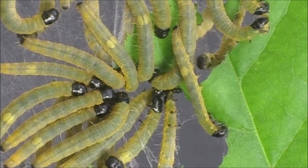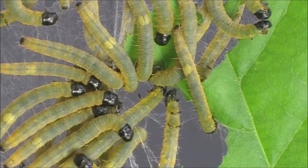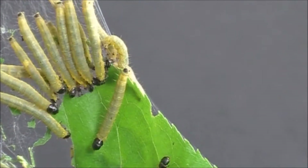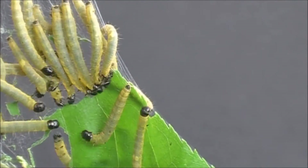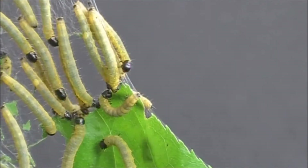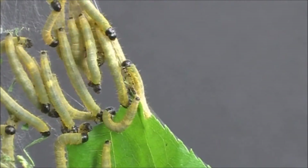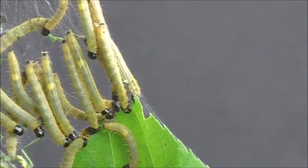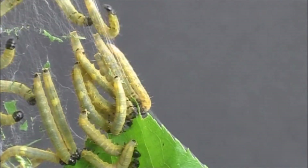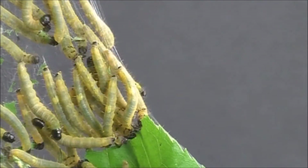Larvae of the social caterpillar Archipps saracivoranus feed on the leaves of the chokecherry tree in the spring. Colonies may contain up to 300 or more of the voracious caterpillars. The leaves contain chemicals that react to form cyanide when they are damaged, but the caterpillars of Archipps are immune to the deadly poison, allowing them to feed with impunity.